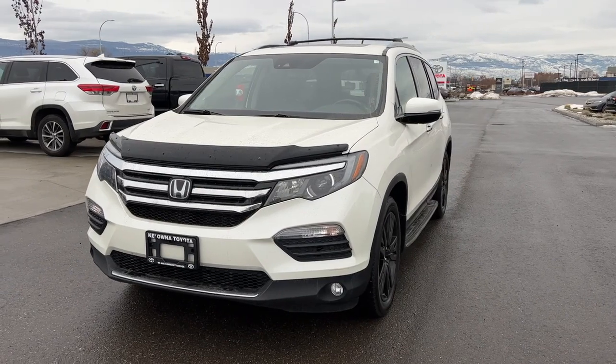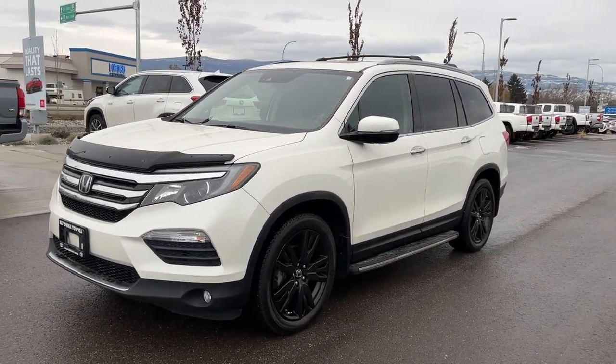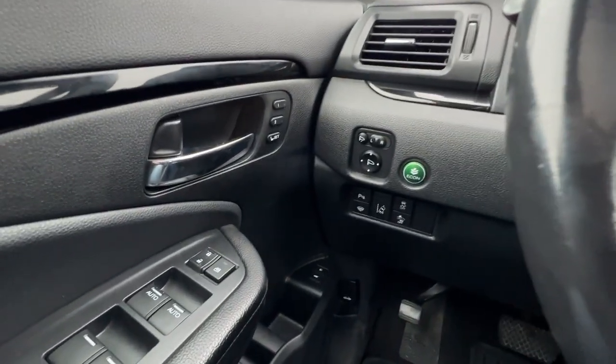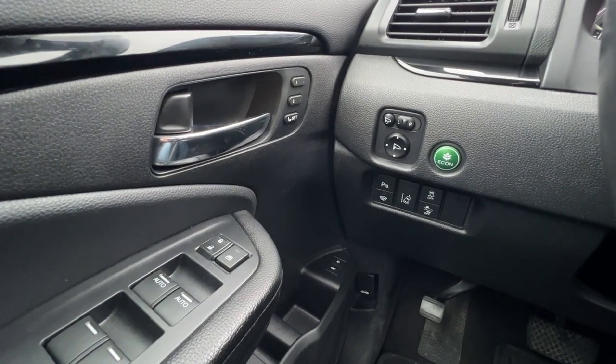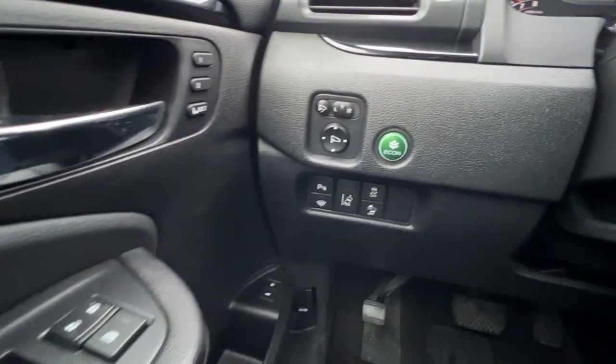Inside we have some amazing features so let's hop right in and check out what the interior of this Pilot has to offer. Climbing inside, if we take a look over at the door panel we're gonna find our power windows and locks as well as our memory settings for our power driver's seat.